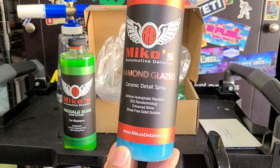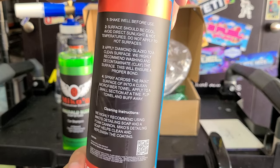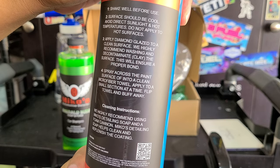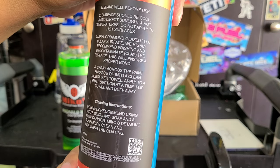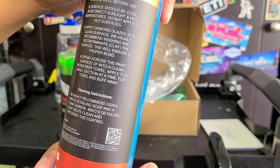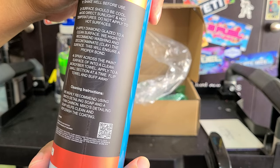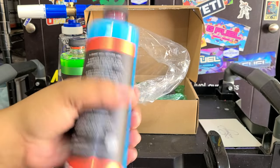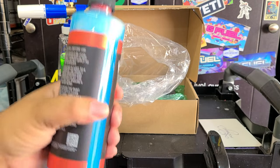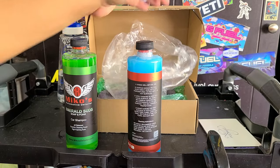Diamond Glaze is very hydrophobic. Instructions: shake well, surface should be cool, apply it to a clean surface. They recommend washing and decontaminating — clay barring — before using it. Spray across the paint surface with a clean microfiber towel, apply to a small section at a time, flip and move away. This is a detail spray; you can use it on a dry or wet surface, just make sure it's a clean surface. Make sure you shake it up to get all the SiO2 mixed up in there.